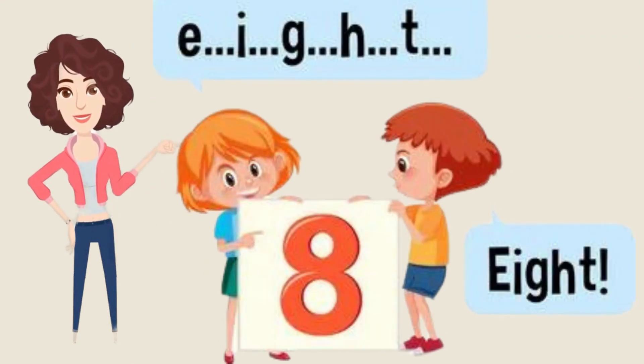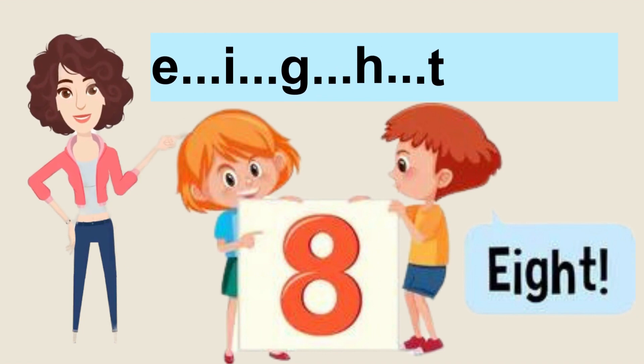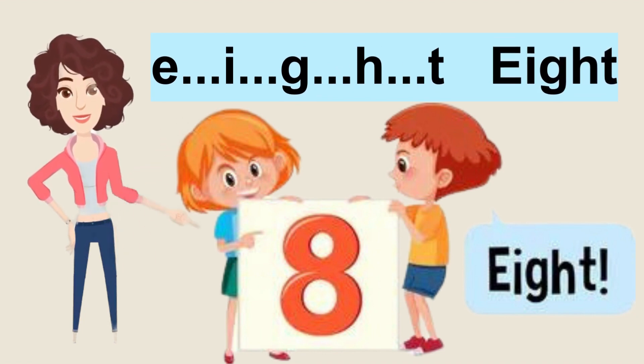Next number is so cute. It looks like a snowman. Yes, you guessed right. It is 8. Let's start spelling it: E-I-G-H-T, 8. Let's repeat. Fantastic! Good job!